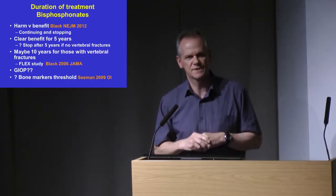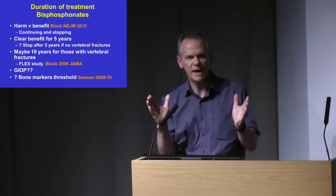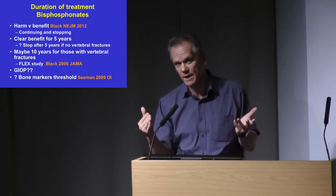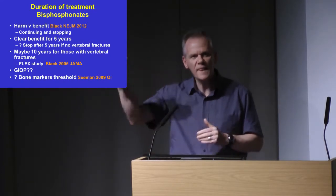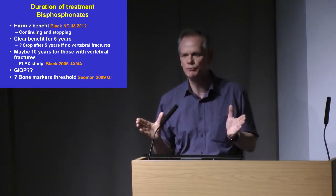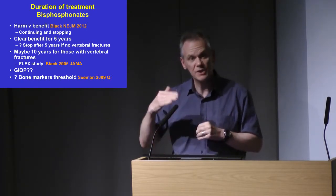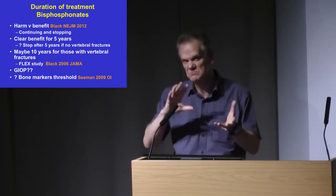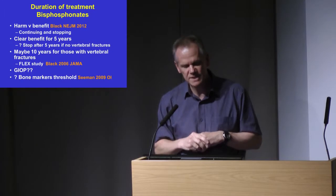Off the back of that, we've had some changes with respect to duration of treatment. We're still pretty happy to go out to five years of treatment, and we think the benefits nearly always outweigh the risks out to five years, as found in the clinical trials. Beyond that, you've got to be more careful. What the MHRA say is: at five years, reconsider whether your patient should continue. If they've had vertebral fractures — particularly multiple vertebral fractures — you're probably justified in continuing treatment, perhaps out to ten years.